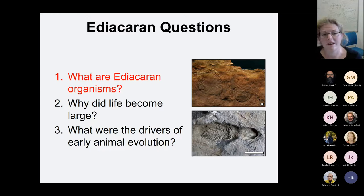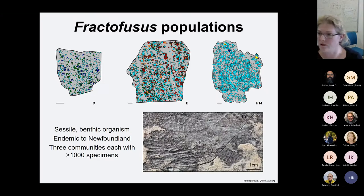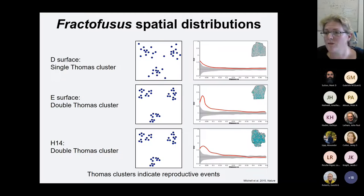Now to address our Ediacaran questions. How do we go about working out what Ediacaran organisms were? As a first step, I wanted to focus on the question of how they reproduced. I started with Fractifusis — a sessile benthic organism that lives directly on the seafloor in very deep water. You only find it in Newfoundland, but where you find it, you find it in vast quantities. I studied three different communities, each with over a thousand specimens: the D, E, and H14 surfaces, and I applied the spatial point process analysis.